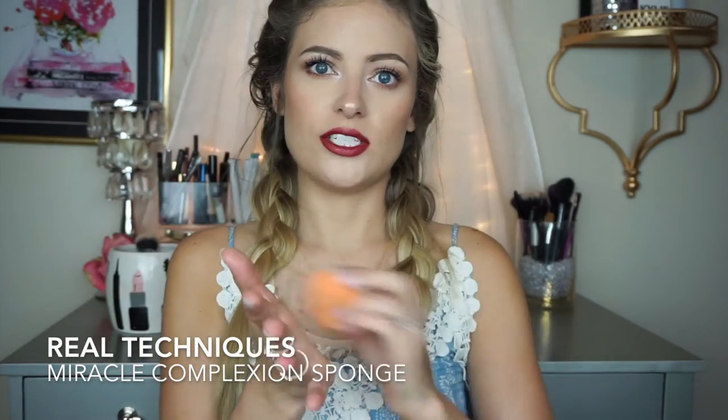This sponge is my number one top makeup item. I use it for foundation, concealer, and baking — it is so versatile. To clean it, I get a bar of soap, rub it on the sponge, and squeeze it out under the sink, keep rubbing until it's back to its normal bright orange color. You can get it at Ulta, sometimes Walgreens and Target — wherever they sell Real Techniques.